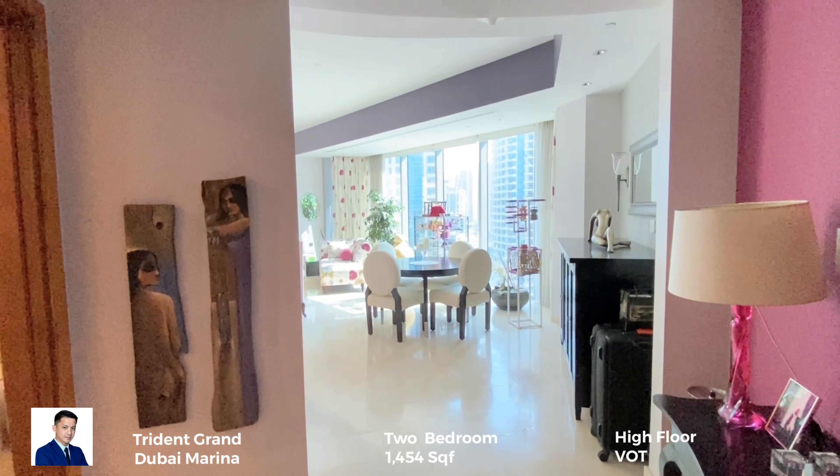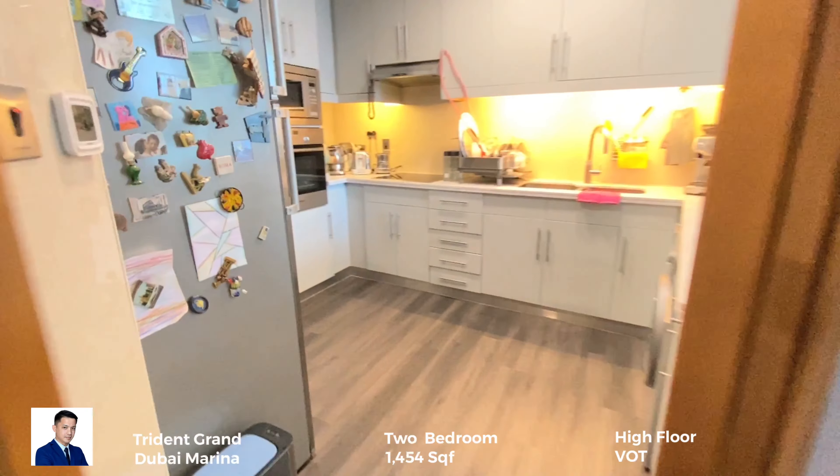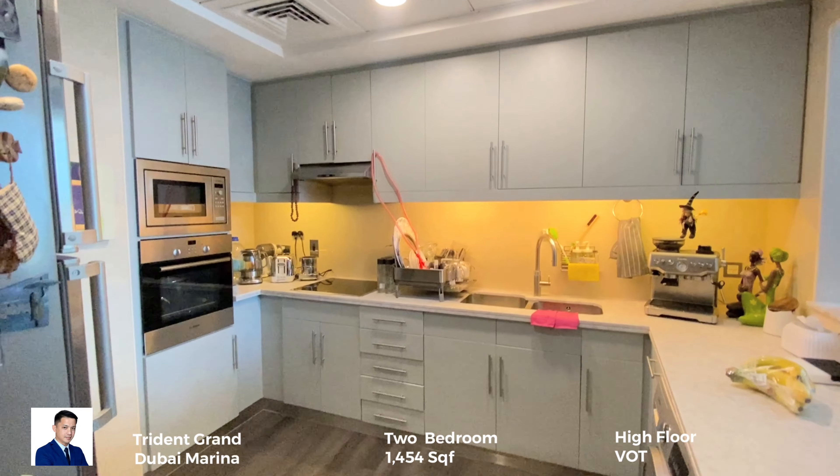Moving forward, let's go to the semi-open kitchen. The wooden floor.